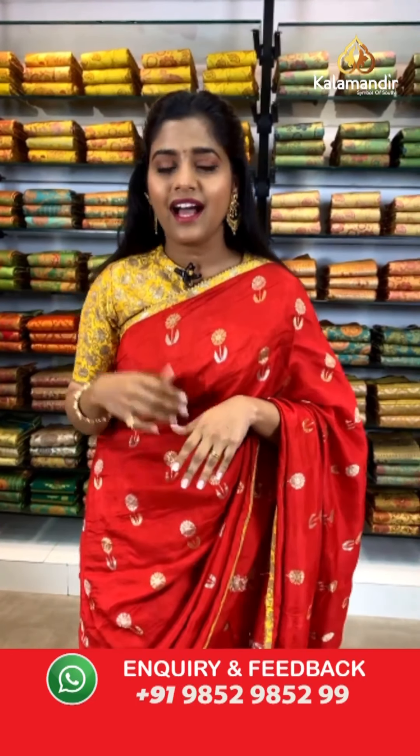We have Miss Bakshika saying hi to us — a very hello to you ma'am. Please stay tuned with us and keep watching our live shows. Now I will continue showing you the sarees.